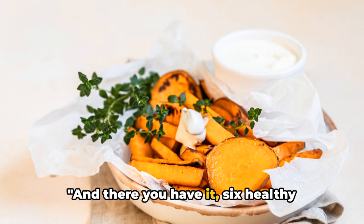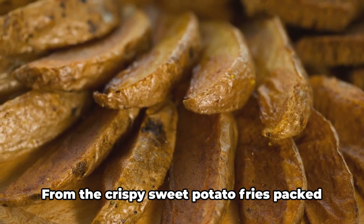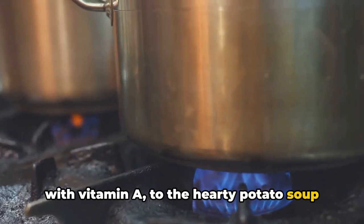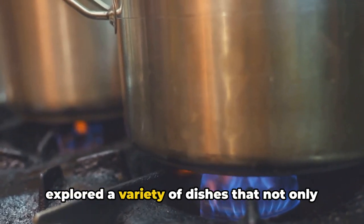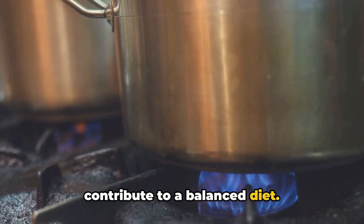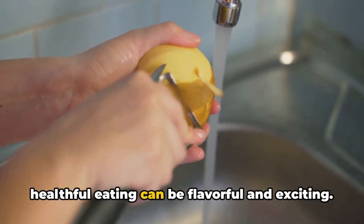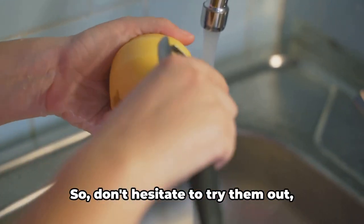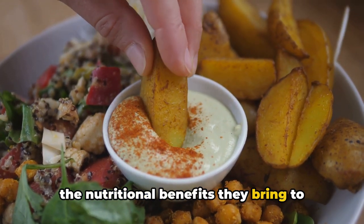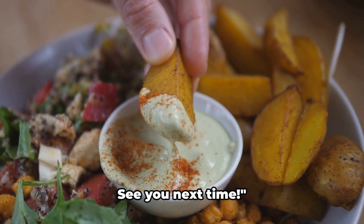Let's wrap things up. And there you have it — six healthy potato recipes that are both delicious and nutritious. From the crispy sweet potato fries packed with vitamin A, to the hearty potato soup brimming with essential minerals, we've explored a variety of dishes that not only satisfy your taste buds but also contribute to a balanced diet. Each of these dishes brings the humble potato to the forefront, proving that healthful eating can be flavorful and exciting. So don't hesitate to try them out, experiment with your own twists, and enjoy the nutritional benefits they bring to your table. Thanks for watching. Remember, a healthy diet is a happy diet. See you next time.